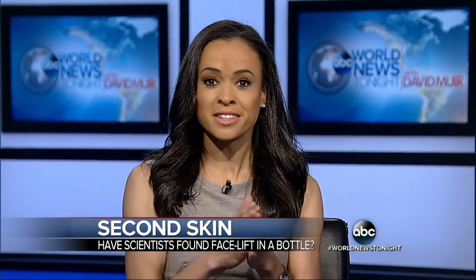This skin can last for more than a day and can be removed by washing it with a solution. No word just yet on when it will be available, but certainly a market for it.